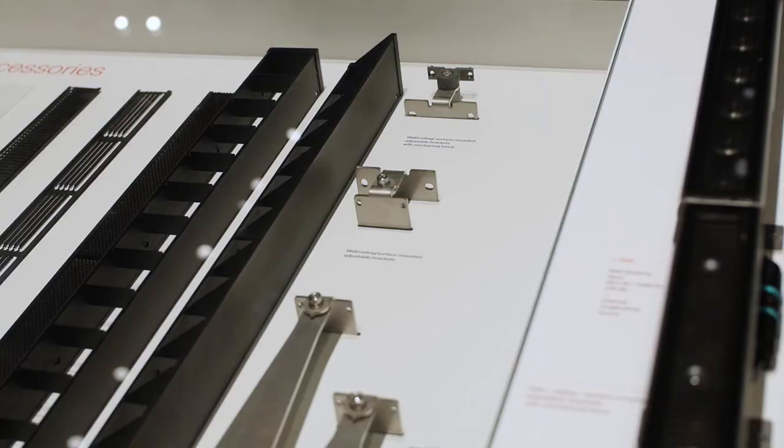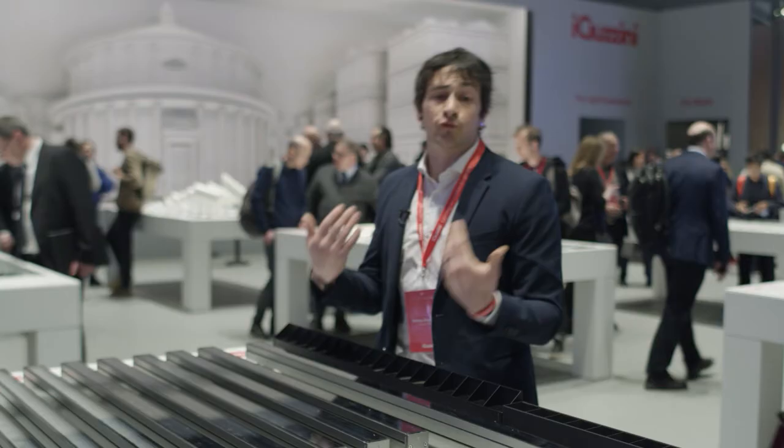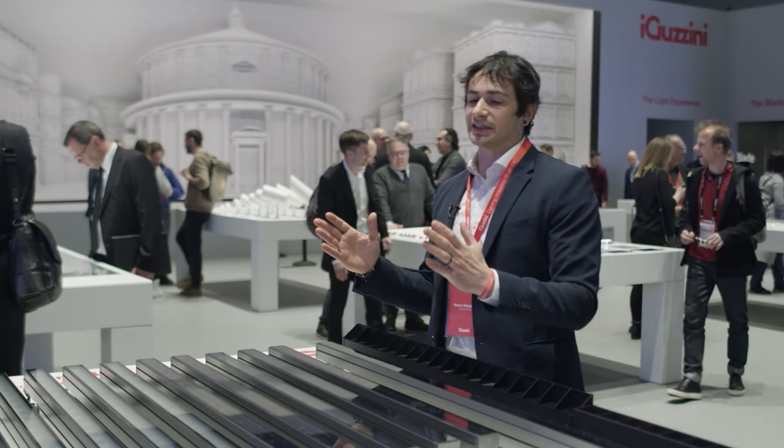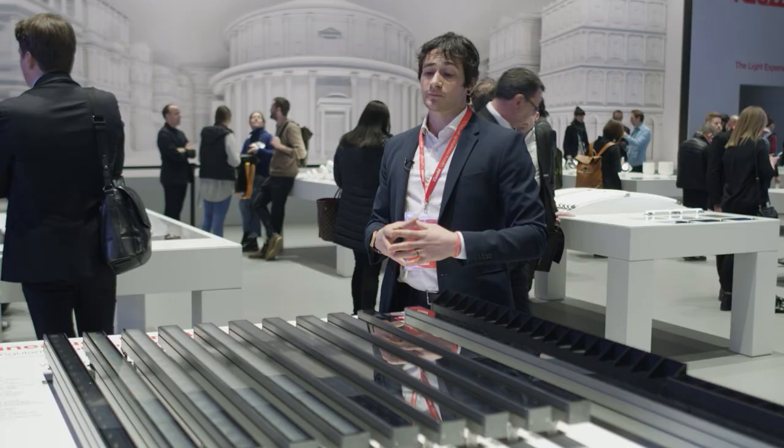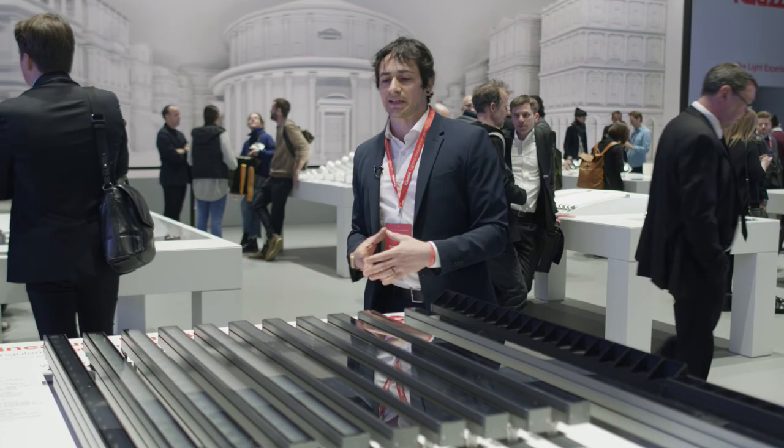Not even to mention the installation accessories — for example, different arms for the installation, adjustable brackets of all sorts. Because when we are talking about the facade of a building, we may have some architectural details, so that's why we need to install the product with a little bit more offset. All of this makes the Linea Luce Mini 47 the newest and greatest addition to the Linea Luce Mini family.